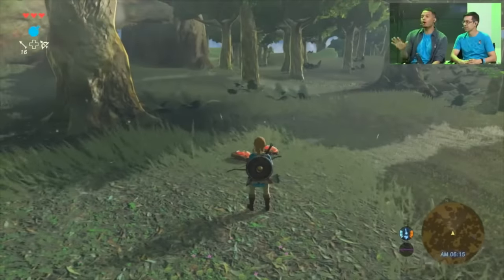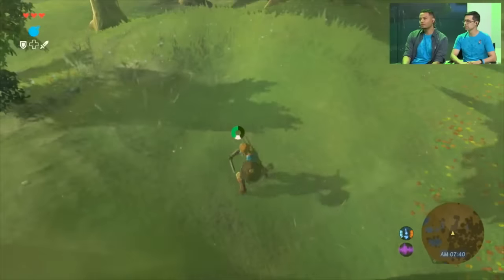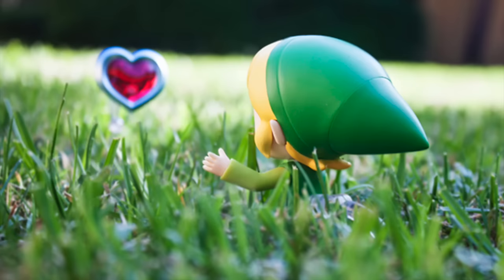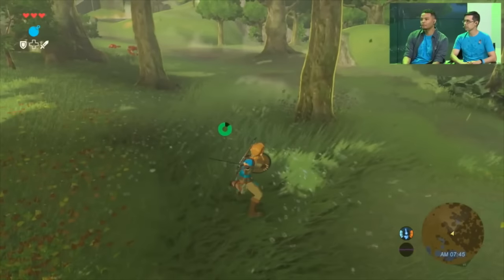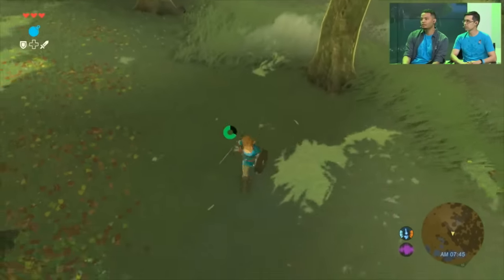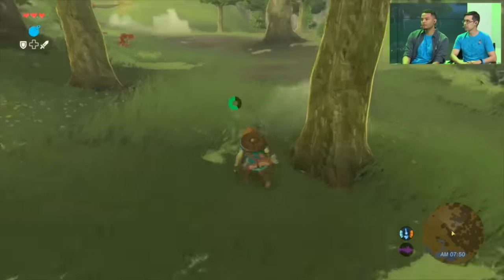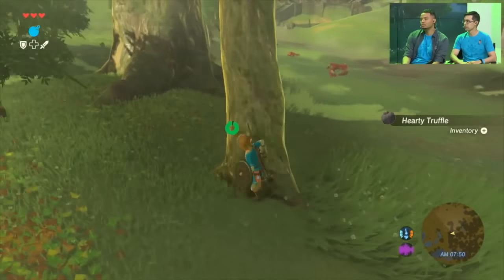These ingredients will surely come in handy, as cooking is the only way to really heal in Breath of the Wild — there's no cutting grass and finding random hearts everywhere. This is somewhat controversial but I think it's amazing and will really add to the immersion of the game. However, cutting grass can still help you find small bugs and vegetables that aid in cooking.